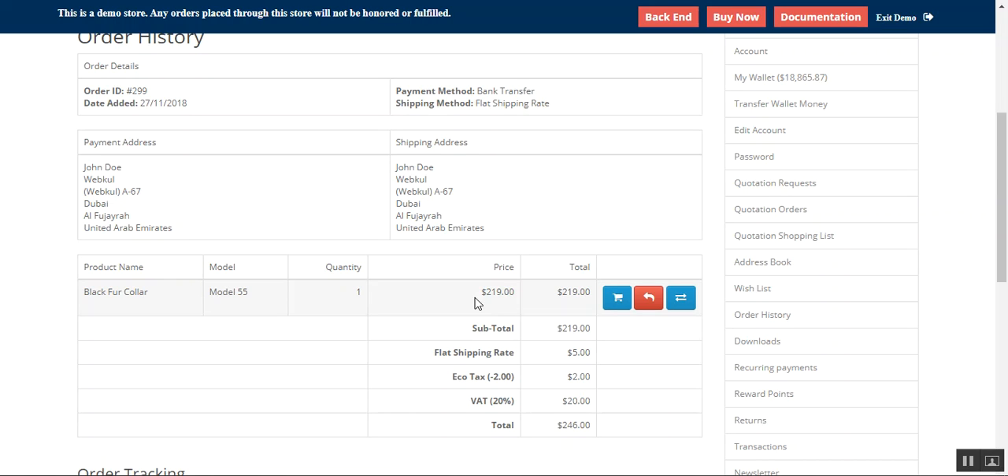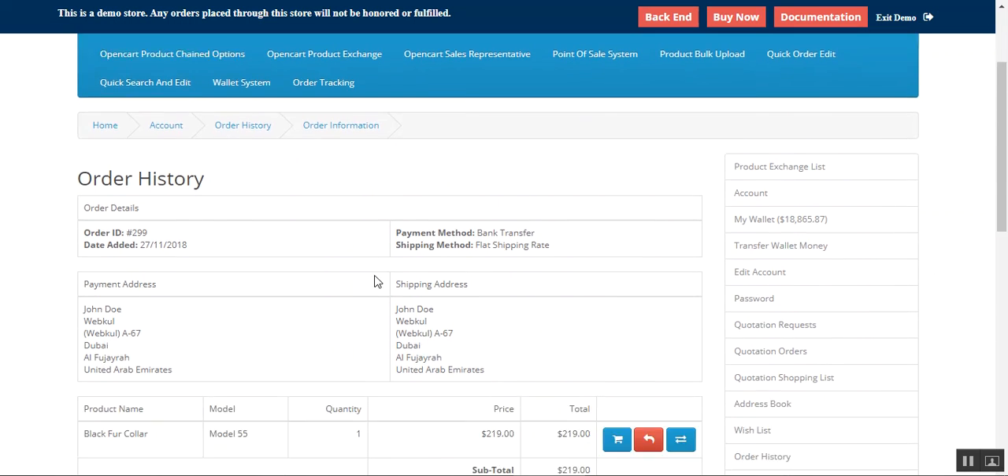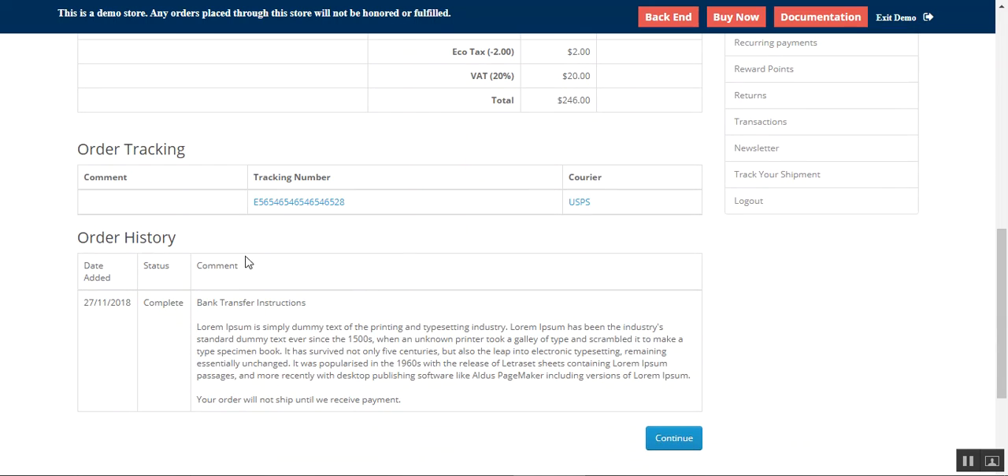Today we'll show you the workflow of the OpenCart order tracking plugin that facilitates customers as well as the admin to track orders while they're on their way. Right now you can see I'm on the order history of one of the orders in the storefront under the customer account, and on the order details I'm on the order tracking section.